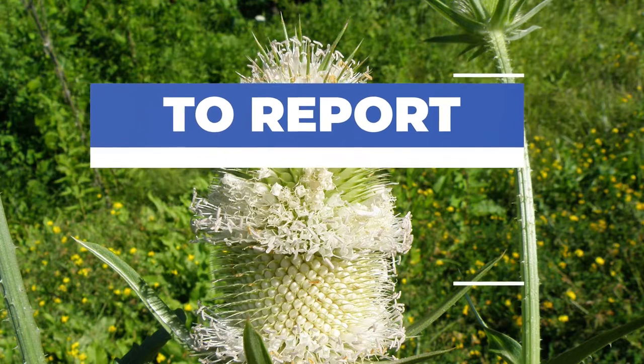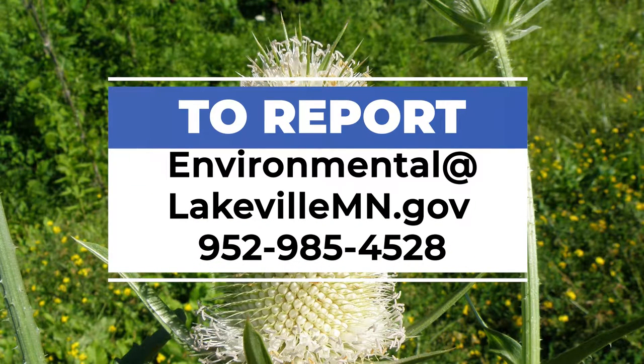So if you see these plants out in the field, take pictures of the flowers, stems, and leaves and send them to environmental@lakevillemn.gov. Or you can give me a call at 952-985-4528.